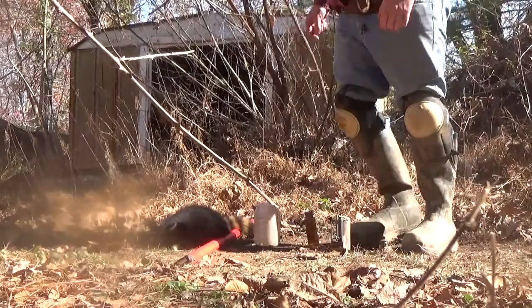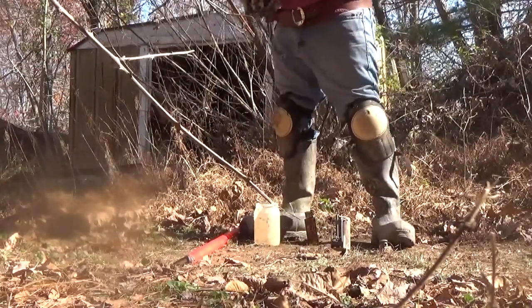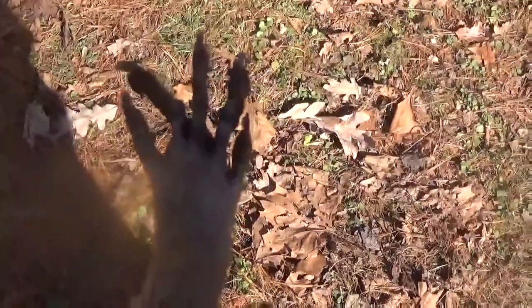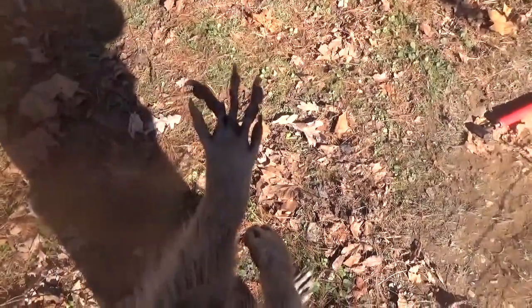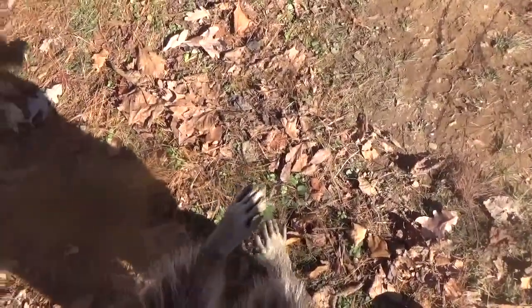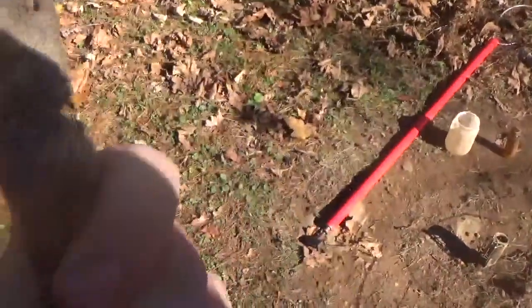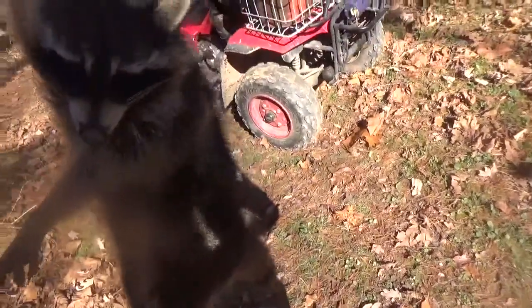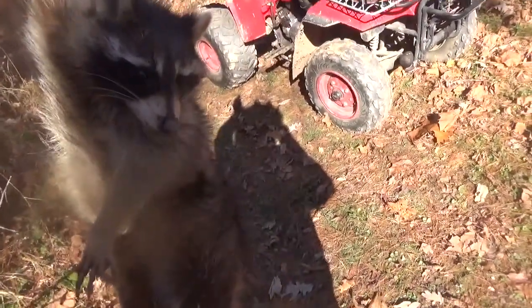I also want to show you what these dog proof traps do to these coons. They don't hurt these animals — they don't draw blood or nothing. See, he was caught before two days ago, what I can gather from my trap being only sprung off. Just an indentation is all it leaves, y'all. Not a bad looking coon. See y'all in the next one.